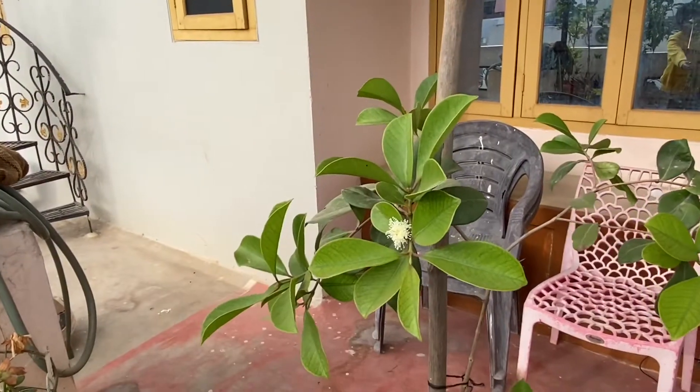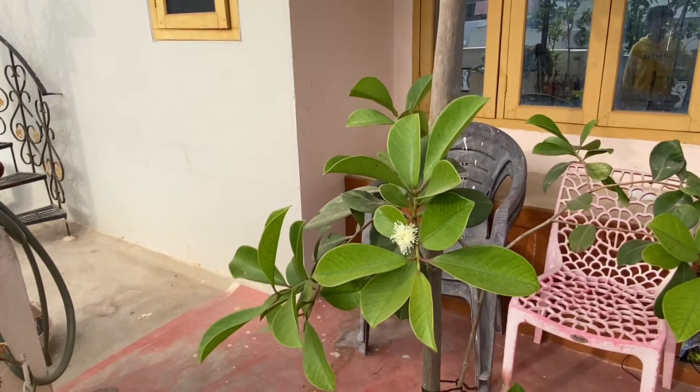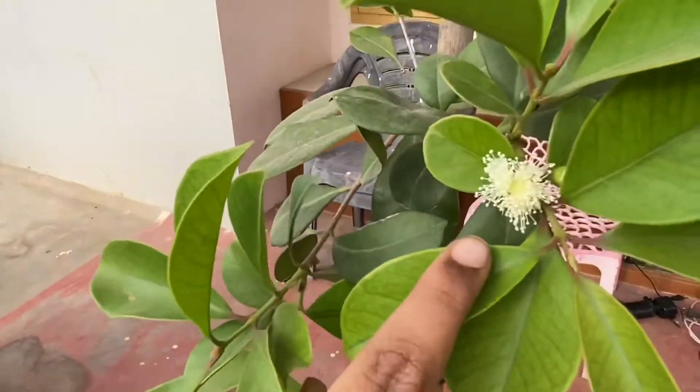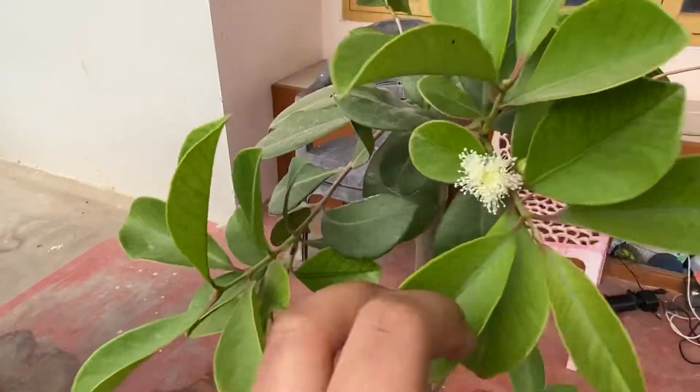This is the strawberry guava from last time. See how much it has grown — and I told you there were no fruits. Look at this: a flower, which will turn into a fruit so that I can eat in the summers too.